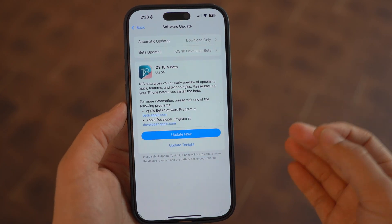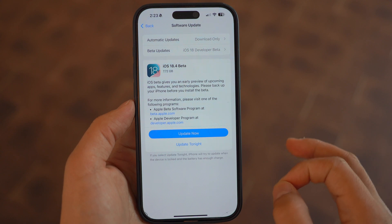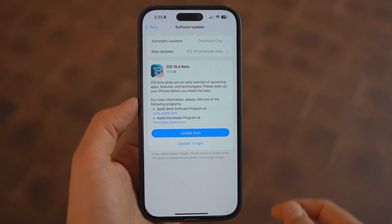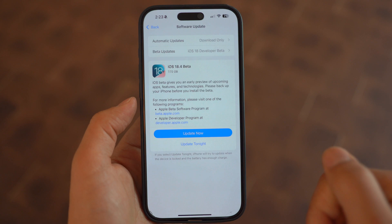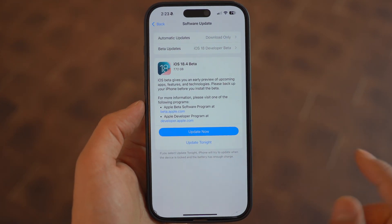iOS 18.4 Beta 1 is finally here. Apple just dropped this update and it comes packed with new features, UI changes, and improvements that you need to know about. If you are a developer or just someone who wants to stay ahead of the game, this video is definitely for you. So let's dive right into it.